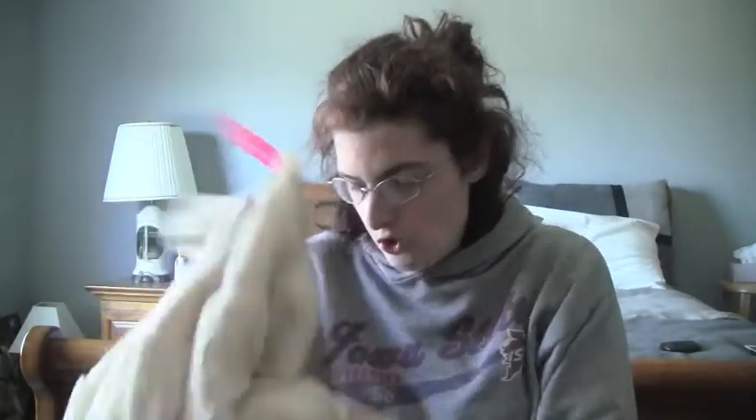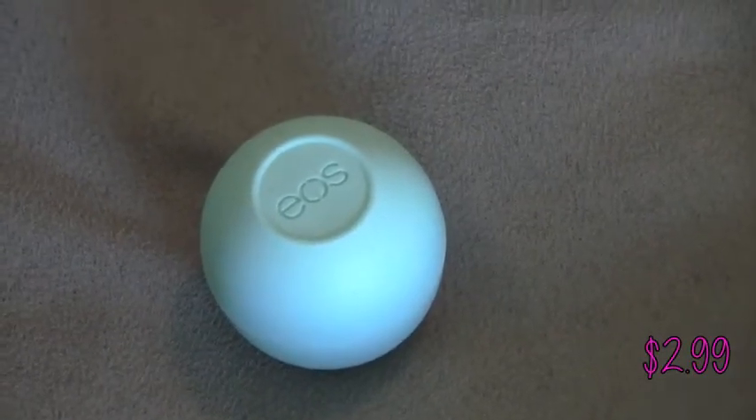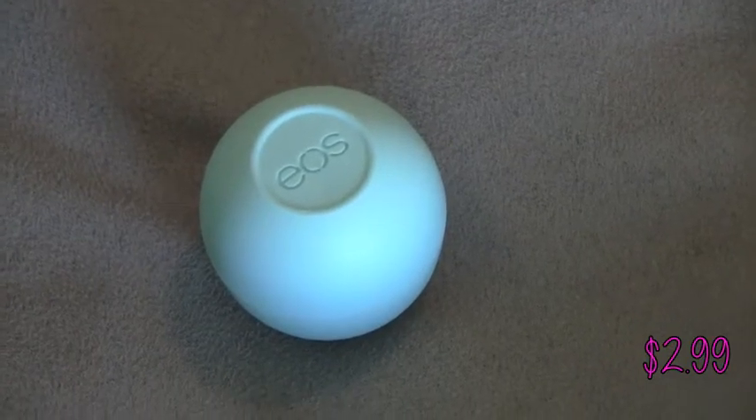I always wanted to try EOS lip balm, so I got this one in Sweet Mint because I like mint. It was $2.99.